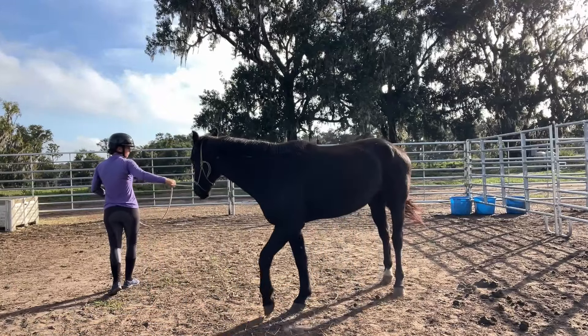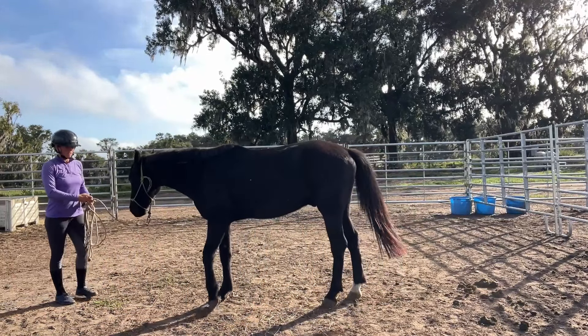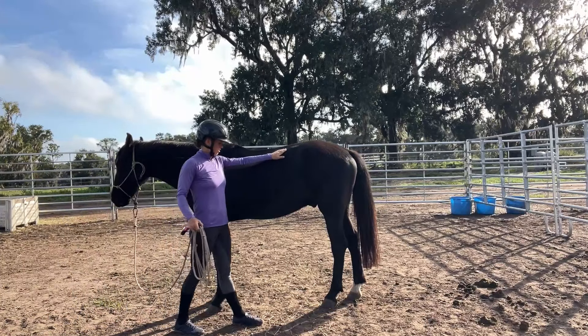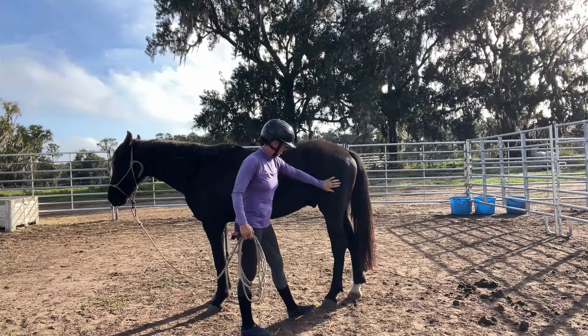He's still a little bit just kind of directly behind me, so I'm going to have to work on getting him to stay more up by my shoulder. But it's not the worst thing in the beginning.